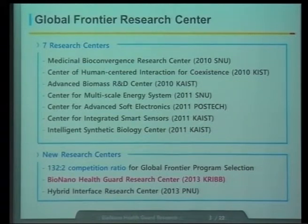One year later, in 2011, the Center for Multi-Scale Energy Systems was established at Seoul National University. Also, another Center for Advanced Software Electronics at POSTECH — and as you know, a professor from POSTECH is here. Also, the Center for Integrated Smart Sensors and the Intelligent Synthetic Biology Center were established at KAIST in 2011.